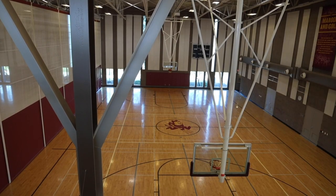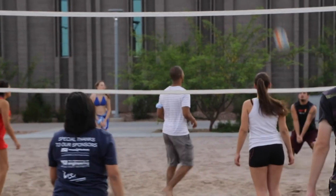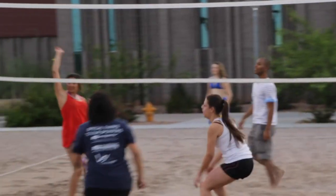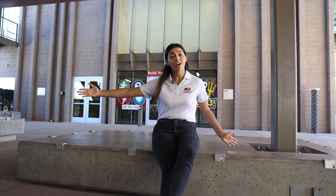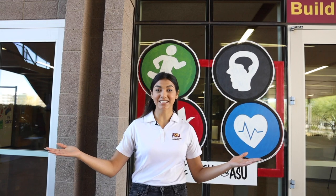We have three basketball courts where students can do open gym basketball, volleyball, or whatever sports they're playing. We also have softball fields, soccer fields, and even a swimming pool that is open year-round — because we are Arizona — and we hold a lot of events there.